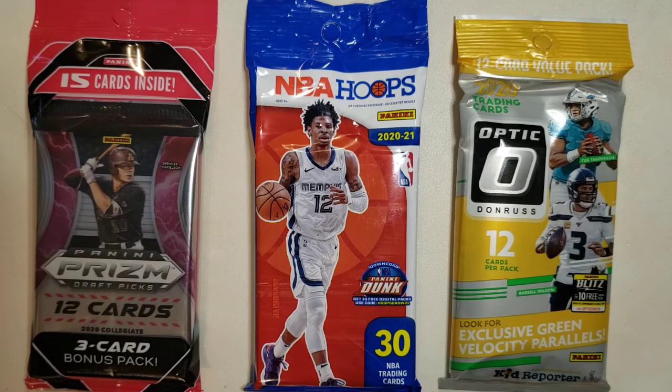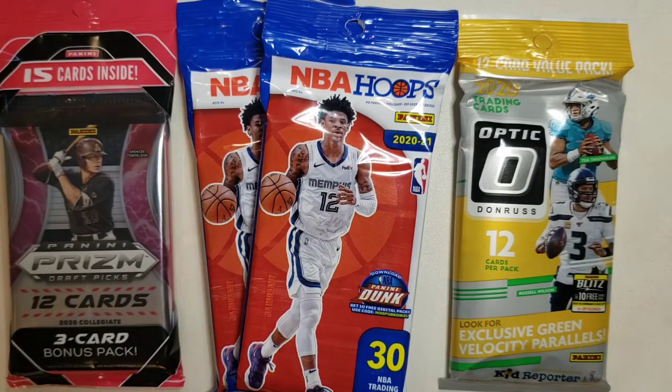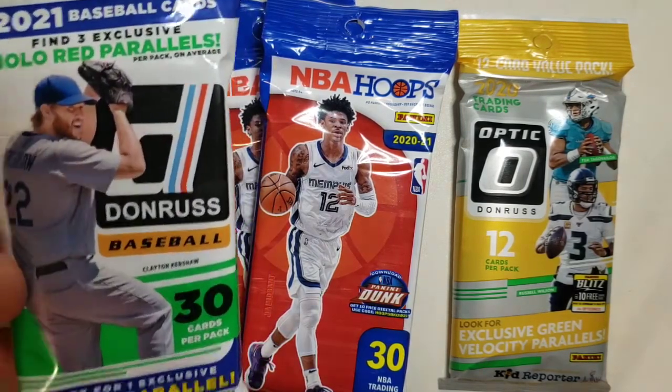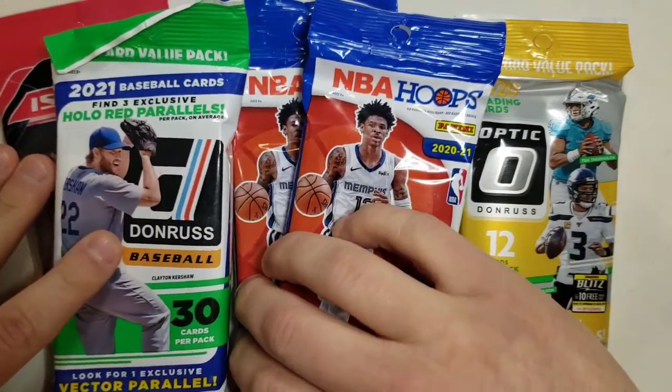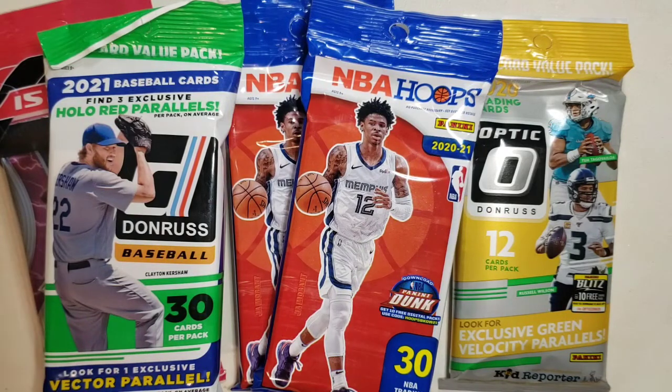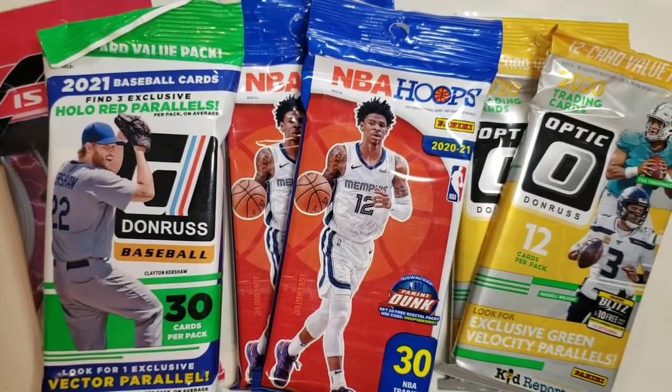Here's where it gets interesting. If we hit the 50-entry mark, I am going to include with each option not one but two fat packs of NBA Hoops. I don't have any more Prizm Draft Picks, but I did pick up a fat pack of Donruss Baseball — you get the holo reds and the vector parallels. So that's the baseball package right there; so much I can't even fit it all on one screen. And also not one but two packs of Optic. This is a huge giveaway.